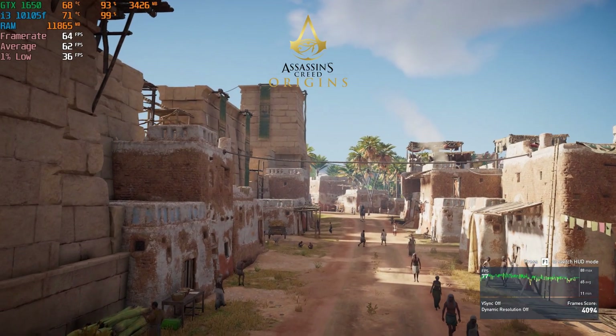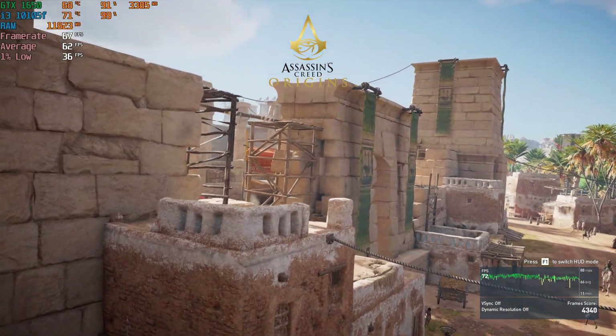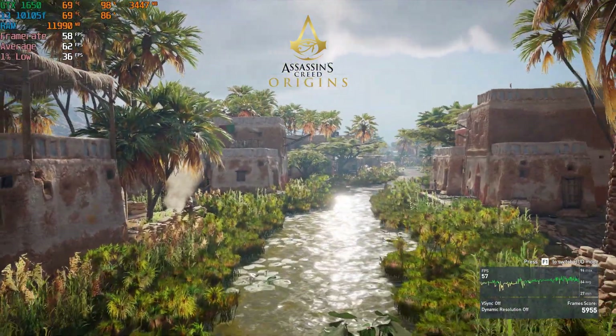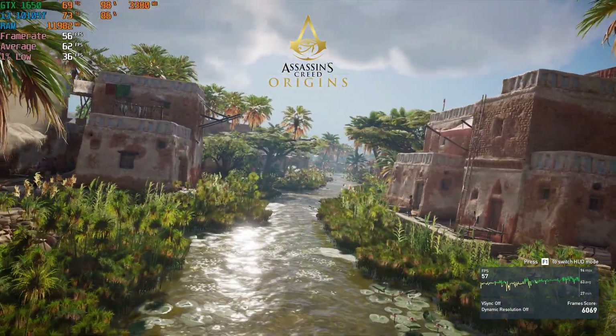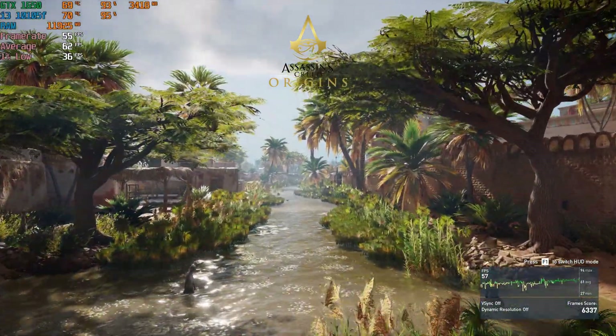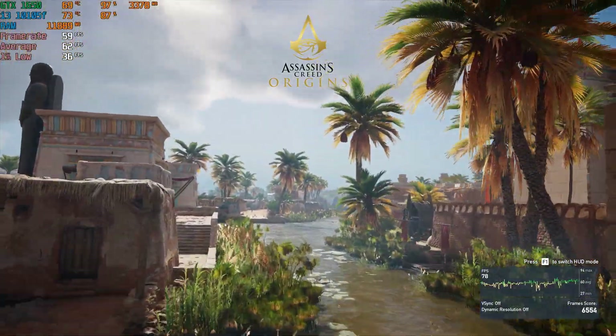In Assassin's Creed Origins at 1080p with the medium preset, the benchmark ended with an average of 62 FPS, though it wasn't the most stable throughout, which could be partly attributed to occasional CPU usage peaks that have consistently been a problem when testing certain cards. I'm intending to upgrade to something like an i5-10400 as soon as I can find a reasonable deal on one.